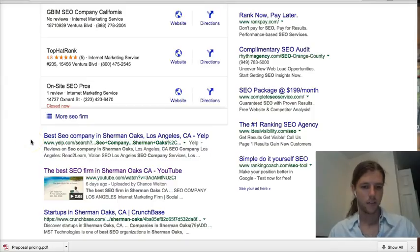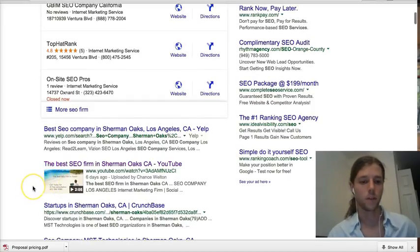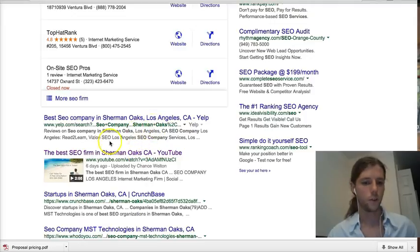I put up this website for my SEO firm six days ago and it ranked to number two — that actually happened in the first couple of hours, just because I know how to code and wire these up to get them to rank super fast. So anytime someone comes in and searches 'best SEO firm in Sherman Oaks,' boom, my video shows up right away.